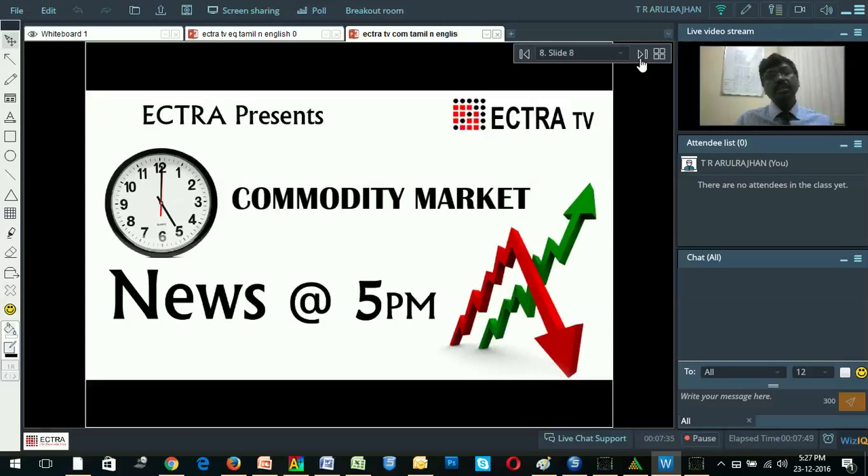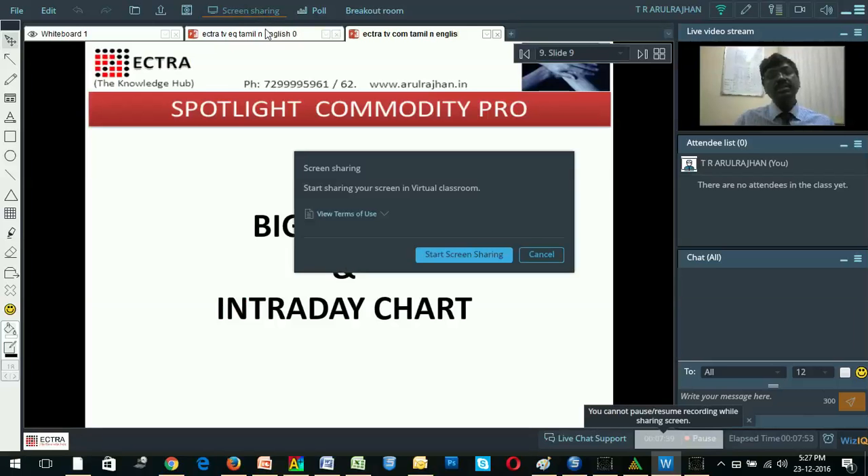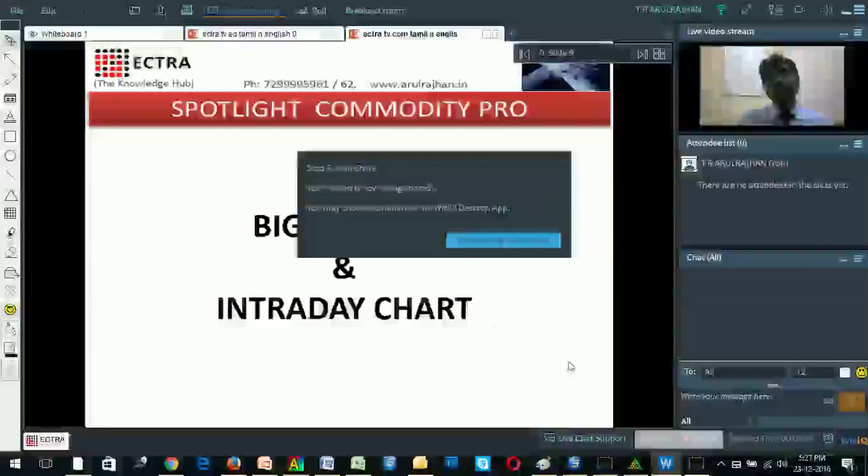Welcome to Etra TV's Comma T News at 5. Every day we discuss crude oil's big picture as well as the intraday trading opportunity and inflation trading. We also look into the trading levels for our intraday.